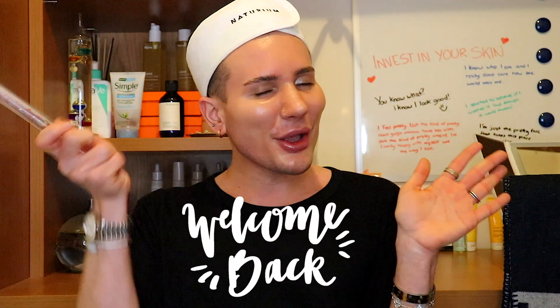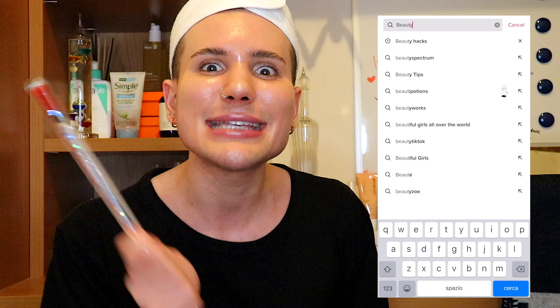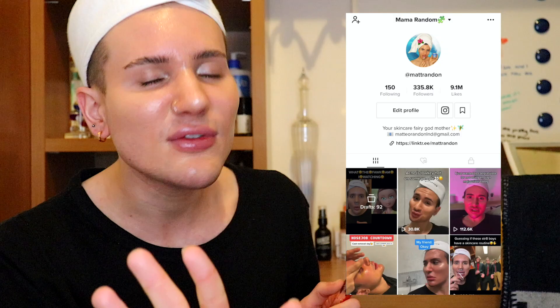Hi guys, welcome back. It's your skincare fairy godmother, Mama Random. Today we're going to be taking a look at the most popular viral skincare TikToks and see if they work or not — if they're real or fake. By the way, I'm also on TikTok so make sure you go follow me. But even though I'm scared of what's ahead, let's get into these videos.